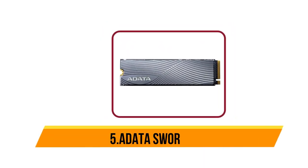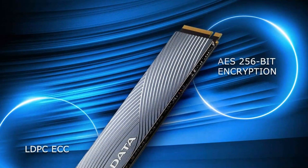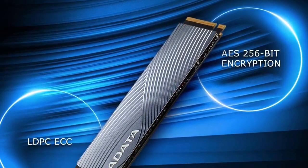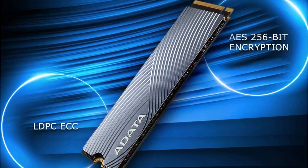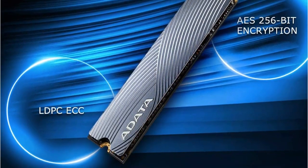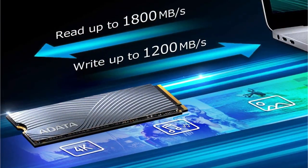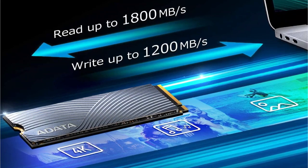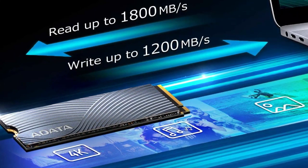Starting at number 5, the Adata Swordfish. The Adata Swordfish is the company's latest consumer-grade SSD. The Swordfish is available in capacities of 250GB up to 2TB and is priced very competitively, especially with the 1TB capacity listed at just $99.99 with a PCIe 3.0 x4 interface. Adata rates the Swordfish to deliver sequential performance figures of up to 1.8/1.4 GB/s read/write for all models.